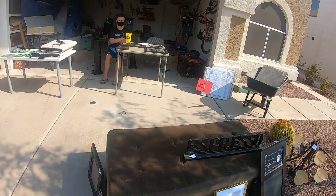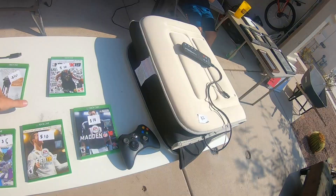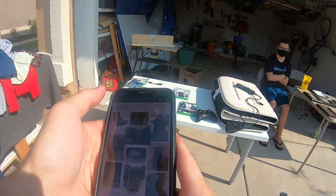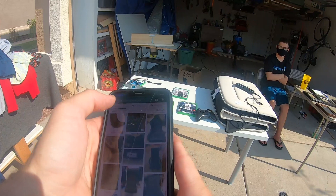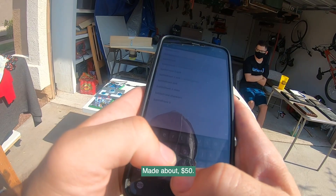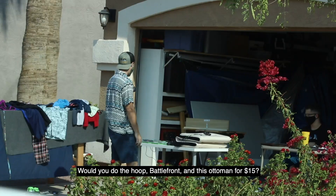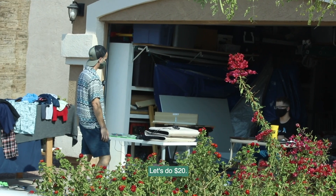At the next garage sale, found a little ottoman and some more video games. The seller said they'd made about $50 so far. Found Star Wars Battlefront — the first one. I asked if they'd do the basketball hoop, Battlefront, and the ottoman for $15. They countered at $20, I said sure — $20 for all of it.